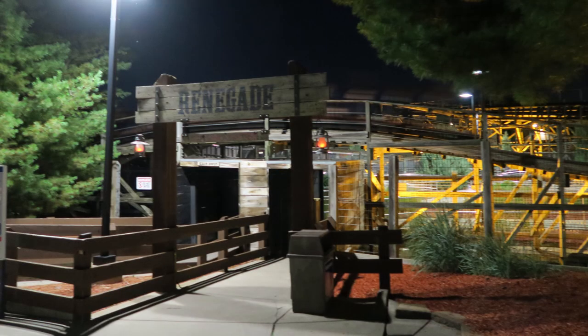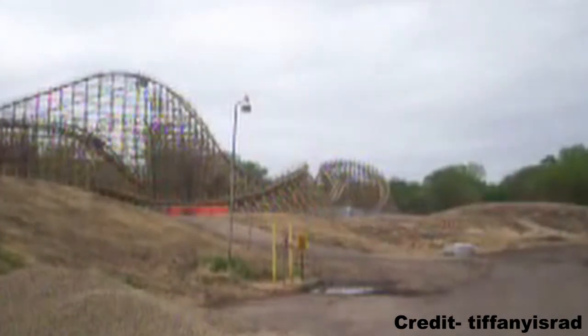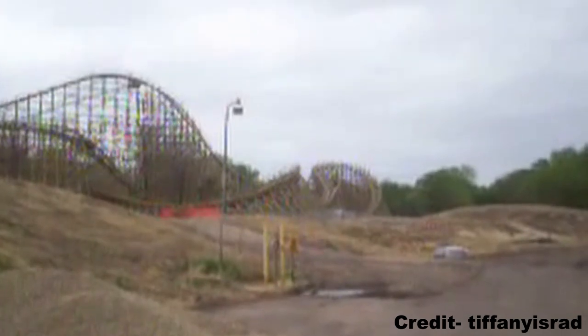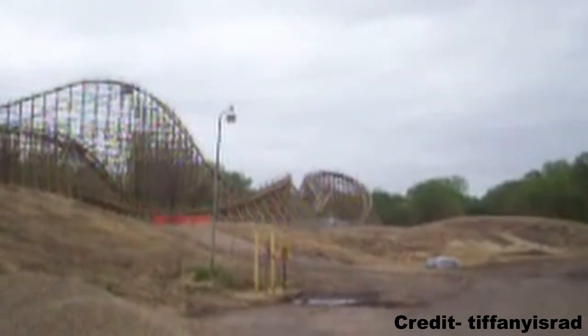Last but not least, try and get at least one night ride on Renegade if you can. Because of this coaster's placement, there is absolutely no light on the first three quarters of the ride. It feels like you're deep in the woods when you're actually just a maintenance road away from the park itself.